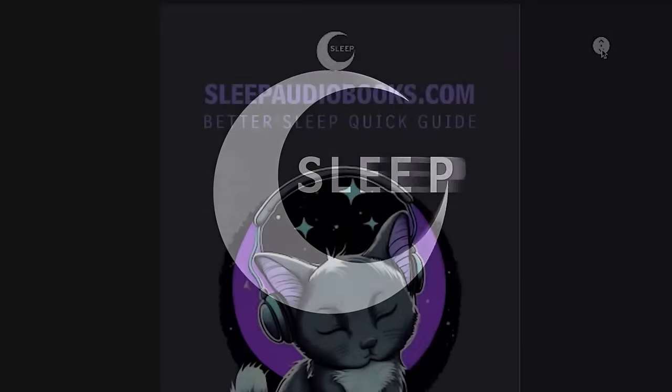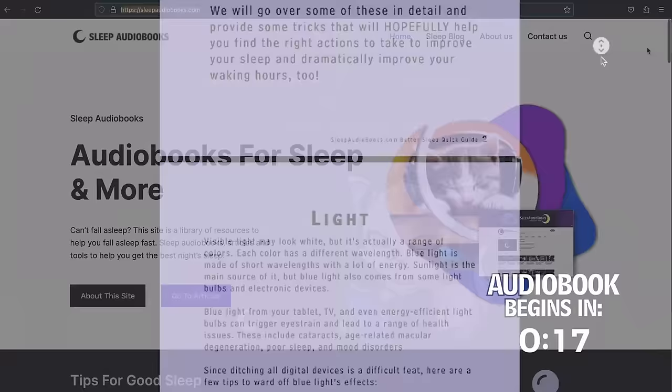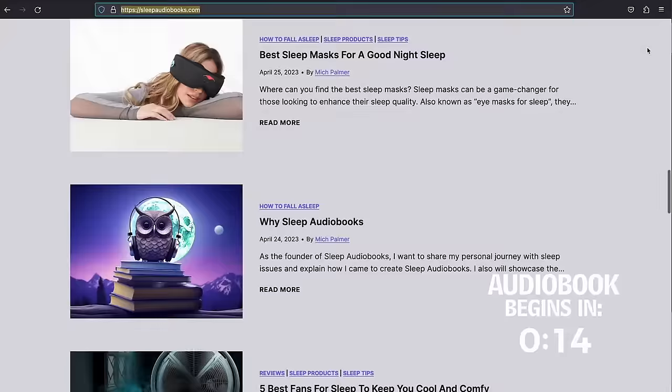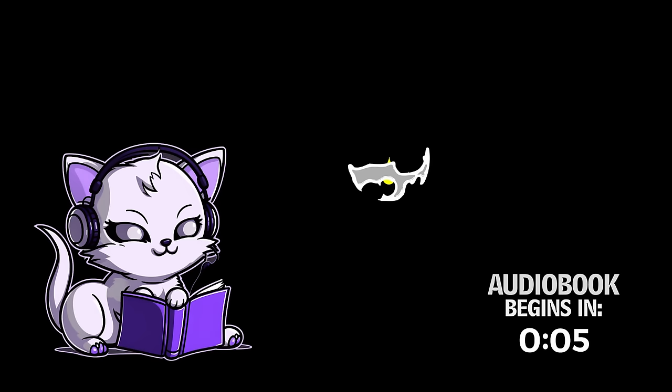Welcome to Sleep Audiobooks. If you would like our Better Sleep Quick Guide filled with proven techniques to improve sleep, sign up to our mailing list at sleepaudiobooks.com and we'll send the PDF as a thank you. Subscribing and leaving a comment helps this channel more than you know, so please feel free to offer suggestions for future audiobooks or to just say hi. Thank you for listening. We hope you have an excellent night's sleep.